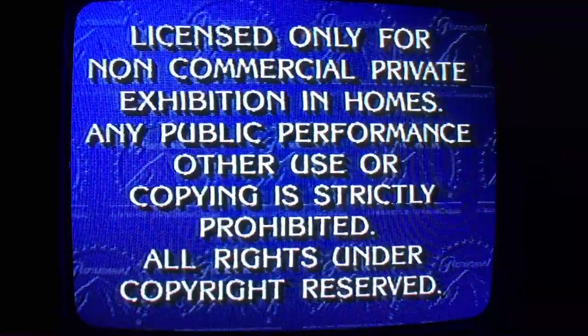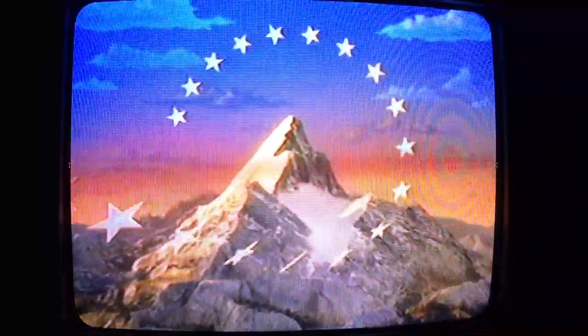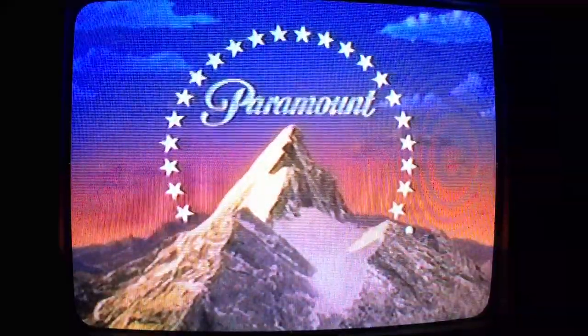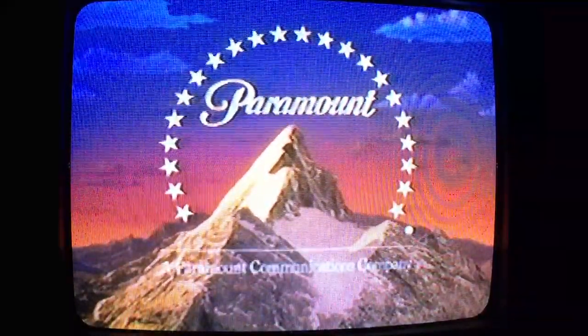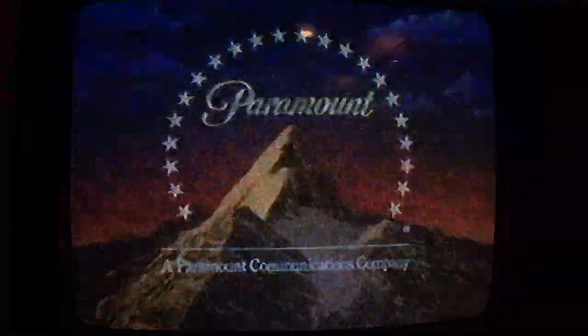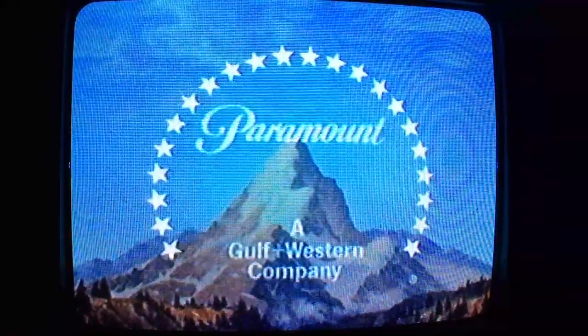Here's something rare about this tape. This VHS actually has two Paramount logos at the beginning. First, here's the 1986 version, which is the home video logo. And the next one you're about to see is the 1975 Paramount logo. So having two Paramount logos at the beginning of a VHS is pretty rare actually.